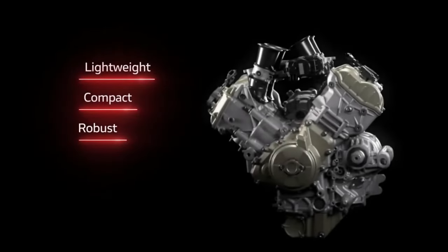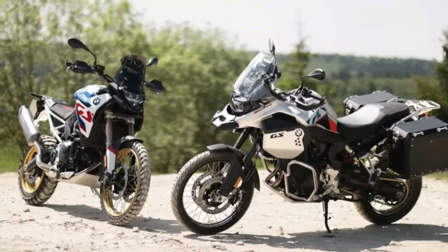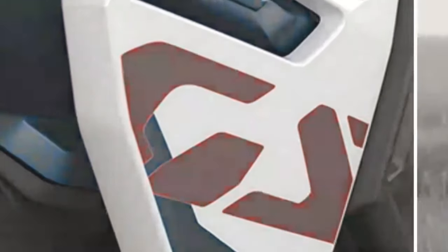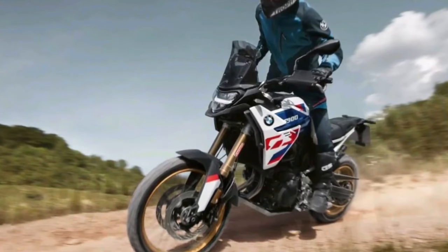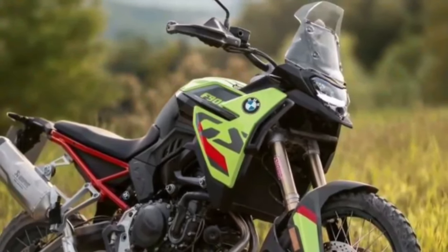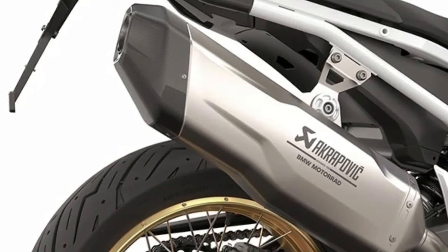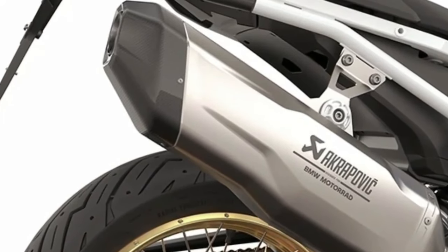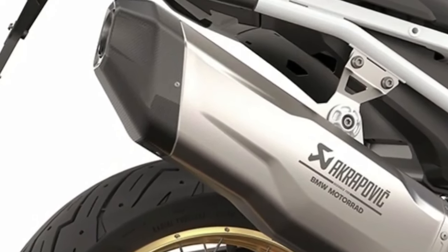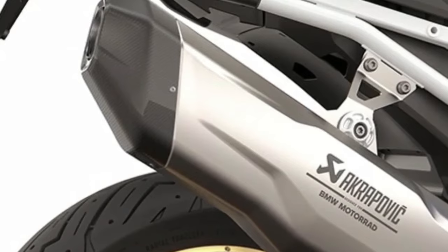In the middleweight adventure bike segment, BMW has decided to update its mid-sized adventure lineup with three new models: the F800GS, the F900GS, and the F900GS Adventure. Arriving in early 2024, the new bikes offer improvements over the current F750GS and F850GS models with more powerful engines, new electronic tech as standard, and new bodywork.